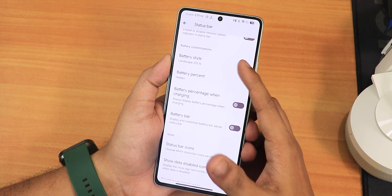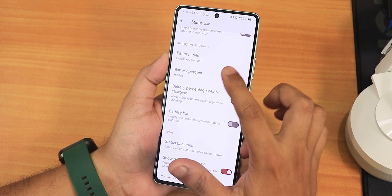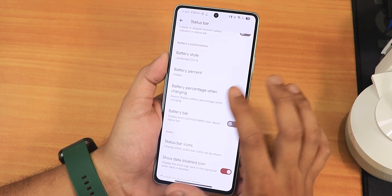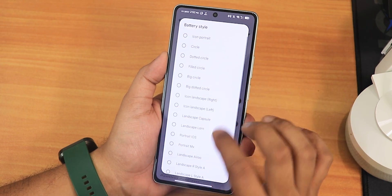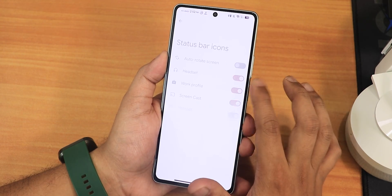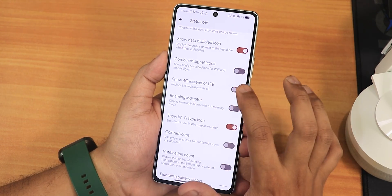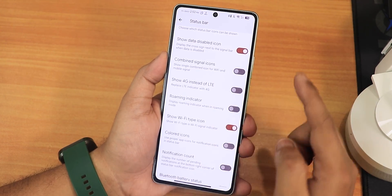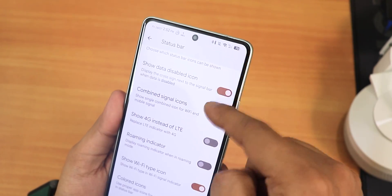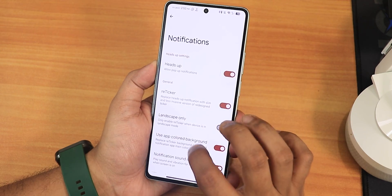In status bar settings we have clock and date style customization. Battery icon styles include landscape iOS style and landscape body coming style — I've been using the iOS style. There are many battery options. Status bar icons like headset, Bluetooth, etc., can be enabled. You can show 4G instead of LTE. The HD icon shows because VoLTE is active — it shows HD rather than VoLTE directly.